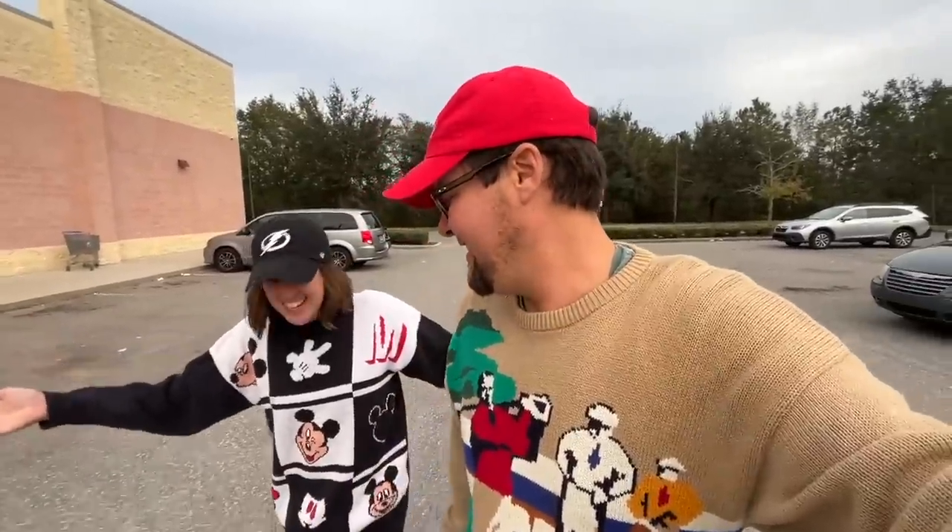Welcome back to the daily channel! Today we are going thrifting, always looking for stuff that we could use ourselves or sell online. It is not national ugly sweater day, although we are both wearing them — yours is awesome, mine's a little bit much. Let's see if we can find some treasures, getting things started off at Goodwill.